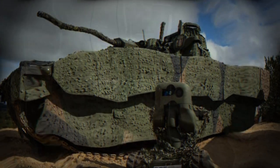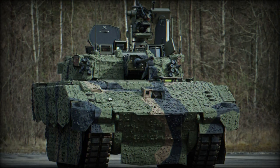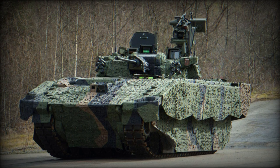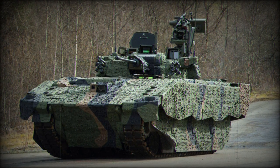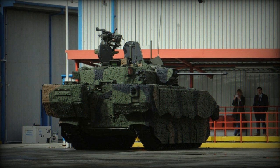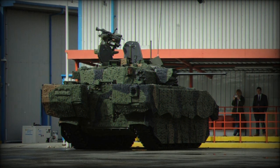Powered by an MTU Friedrichshafen V8 engine, Ajax boasts a power output of 600 kW. This power is transmitted to the wheels via a 6-speed HSWL256B transmission. Thanks to its torsion bar suspension, Ajax offers excellent maneuverability in varied terrains. As for its top speed, it reaches 70 km per hour, making it exceptionally fast for a vehicle of its size.